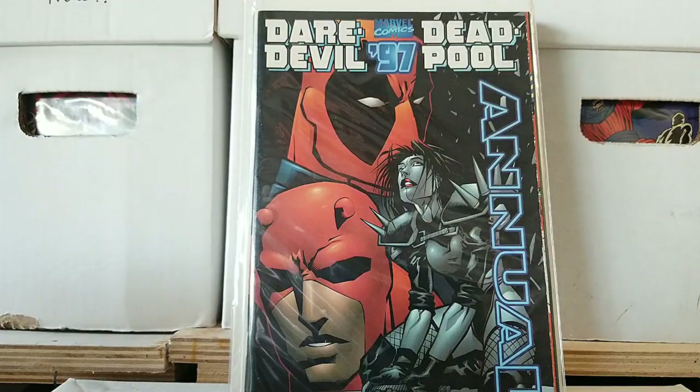This is definitely 90s: Daredevil 97 and Deadpool Annual. So we got those.